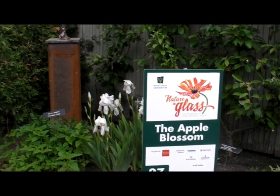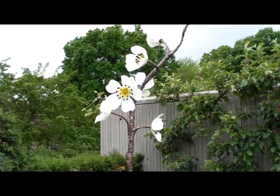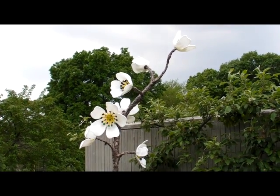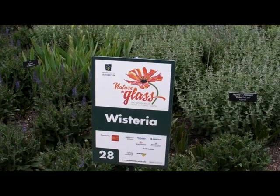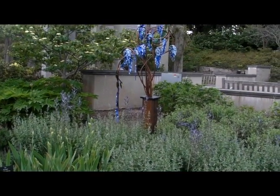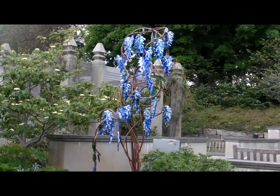Number twenty-seven, the Apple Blossom — the apple blossom is the state flower of Michigan, so every show I do, whatever state it's in, I bring Michigan's state flower along. This is number twenty-eight, the Wisteria. I love wisteria — if you leave me alone I will always make everything in blue, so wisteria in my mind are blue even though they're really purple.